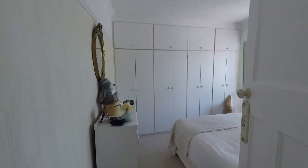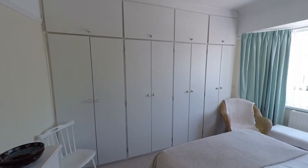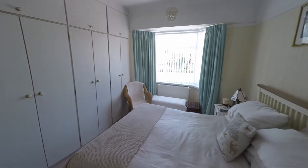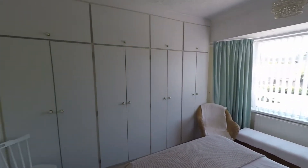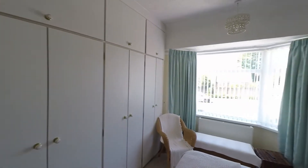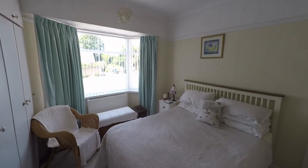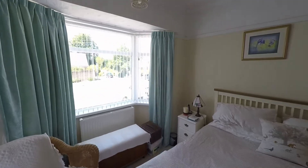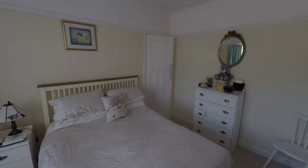Next door we have bedroom two — a great size double bedroom with ample room for a double bed plus further bedroom furniture. There is a full range of built-in wardrobes with overhead storage, providing fantastic storage options on the first floor. The bay window opens up the floor space giving plenty of extra room, making this a very comfortable double bedroom.